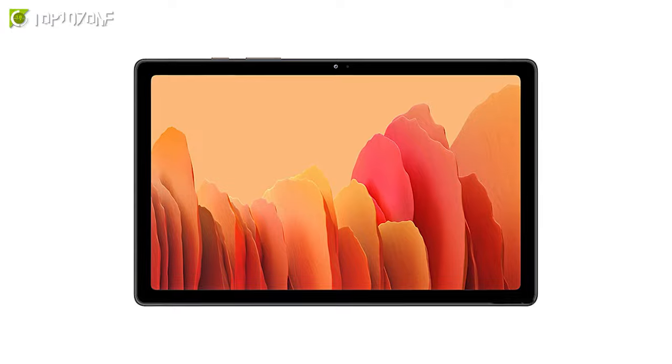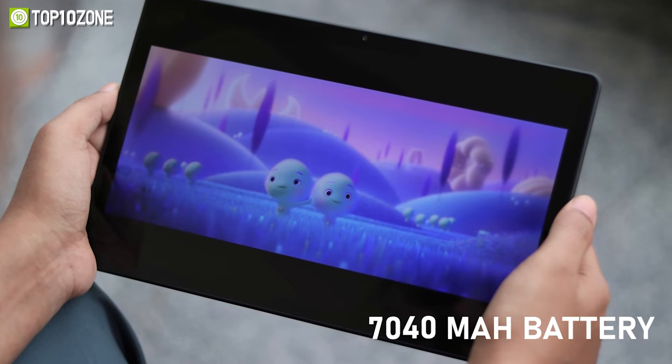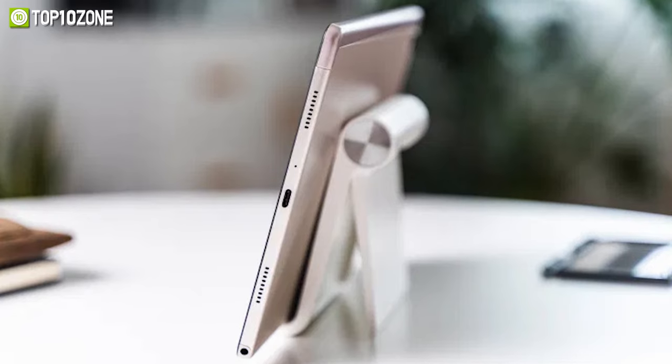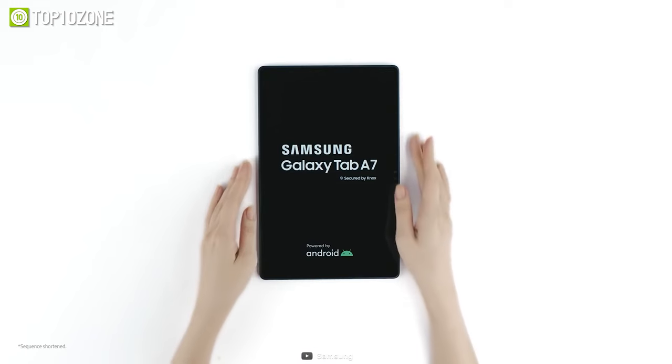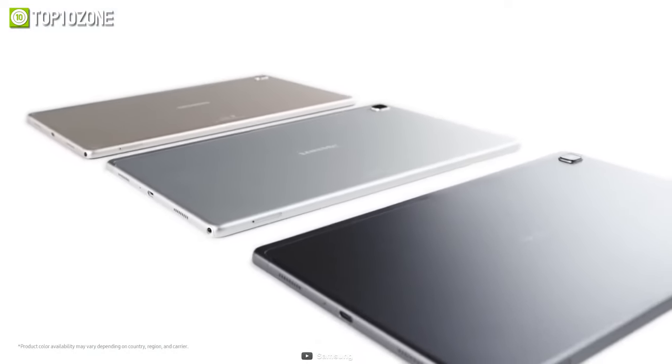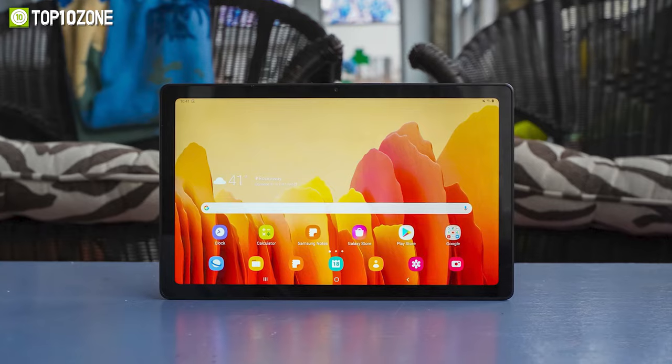It holds a 7040 mAh battery and supports fast charging, so you can go a whole day without charging your tablet. In a nutshell, the Samsung Galaxy Tab A7 is a reasonably priced tablet that is powerful enough to handle all your content viewing exceptionally well.